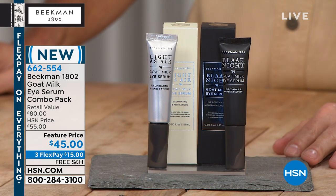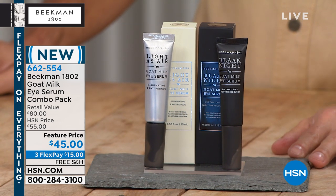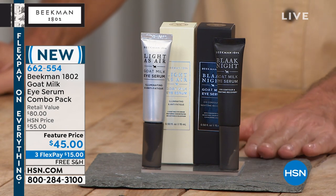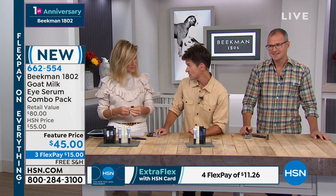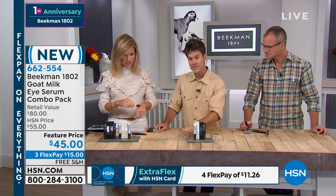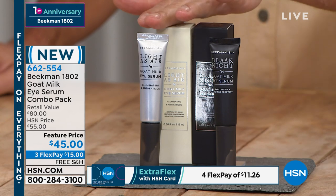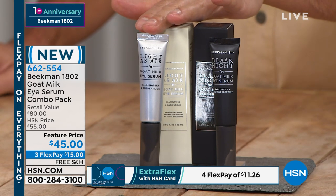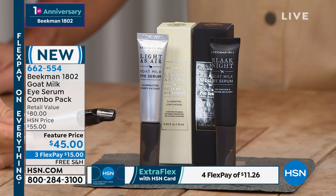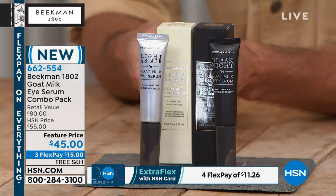These are your eye serums, so you can use them on your eyelids, all the way around your eye, and underneath your eye. If you've used our eye creams in the past, these are the same formulations but with a super boost because we've added colostrum to both of them. You can get these two in several ways: you can buy one of each, a combo pack with one day Light as Air and one night cream, or a combo pack of each individually.